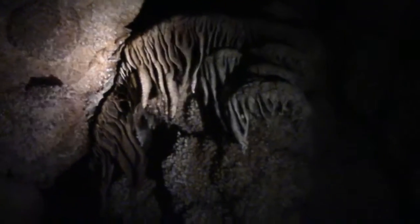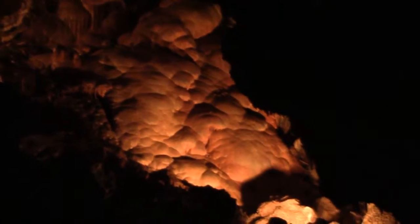We have a bunch of other cave formations that I don't know the name of, but they're kind of cool. This here, however, is called cave bacon — it's not actual bacon, of course; it just kind of looks like bacon.